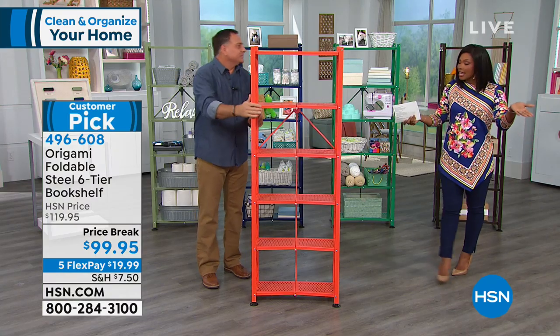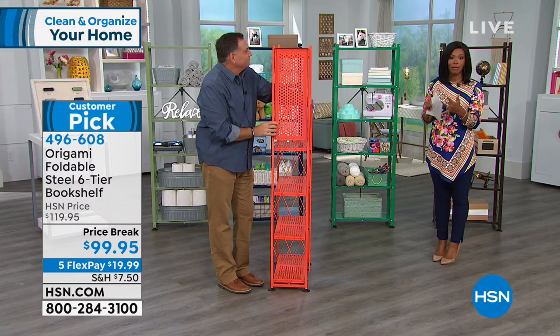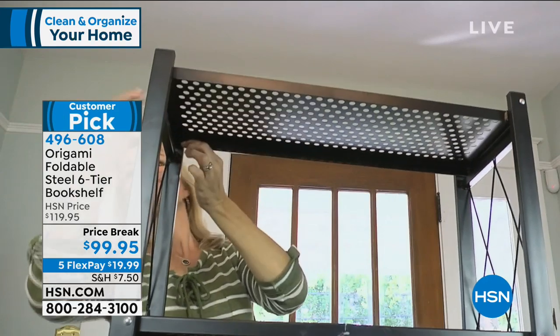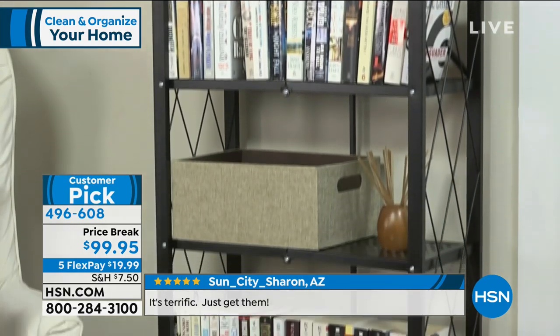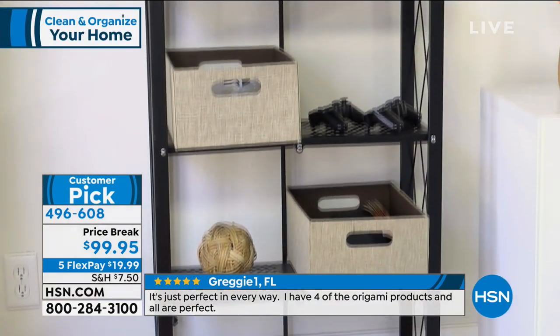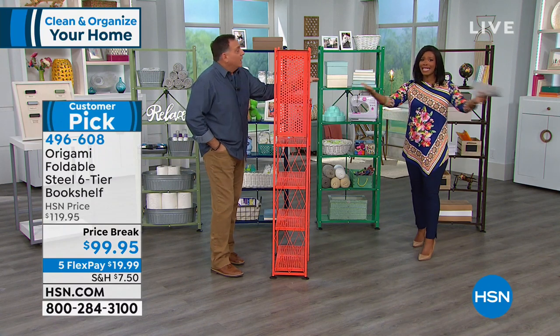From day one, from the very first Origami item ever brought into HSN, it's been a customer pick — hugely popular, with more options added over time. Maybe you already have the bigger unit in your basement or garage, but you still have clutter or collectibles you want to keep in one area — this is where you put them. It's spring now, perfect for spring cleaning and getting organized. Most people aren't disorganized because they want to be — they're disorganized because they don't have places to put things. This is where you put everything.